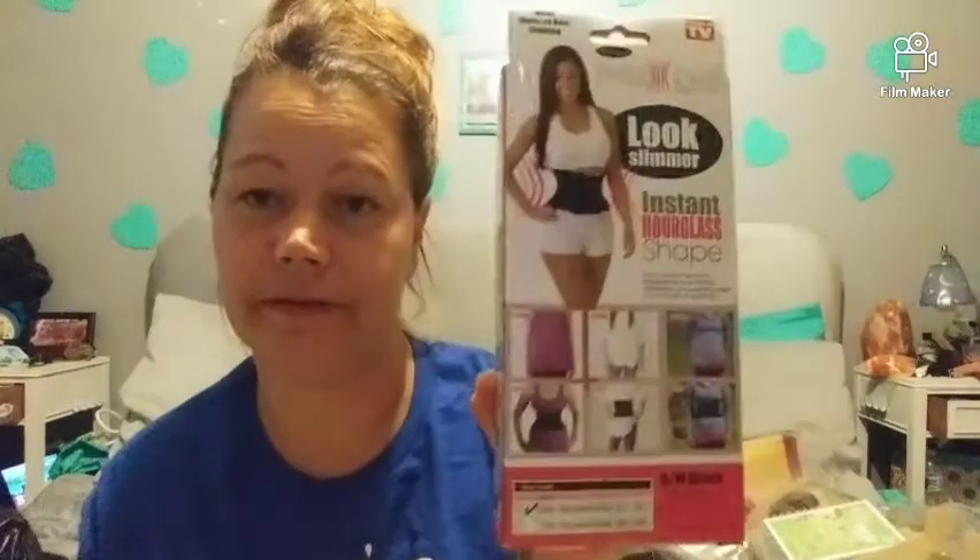I got this slimmer — instant hourglass shape. I thought it was going to fit my size but it was a small/medium. It was originally $15, got it for a buck.